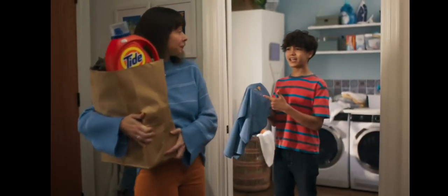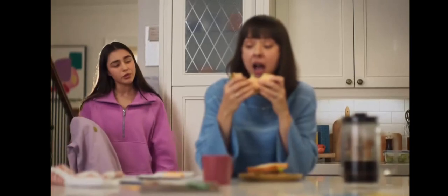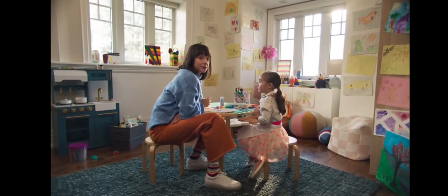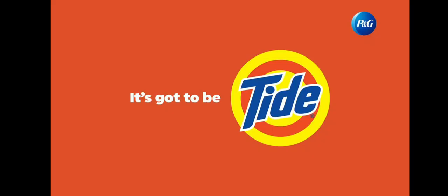My life is full of questions. How do I clean an aioli stain? Here's Ty. Do I need to peel your guacamole? Why do we even buy napkins? Thankfully, Tide's the answer to almost all of them. Do crabs have eyebrows? Except that one. For all of life's laundry questions, it's got to be Tide.